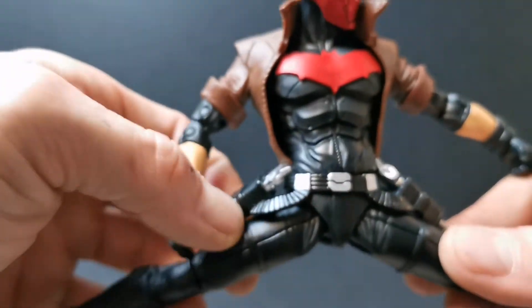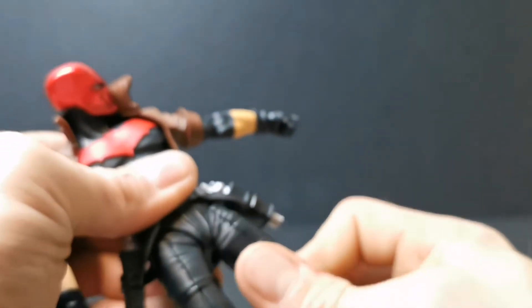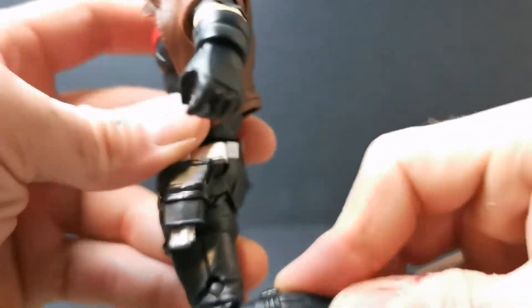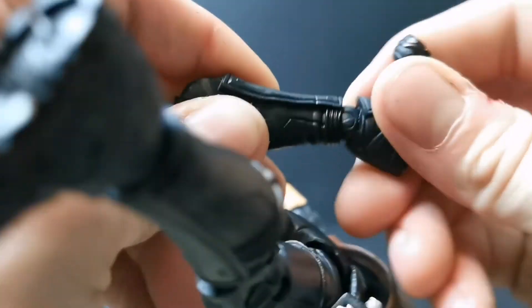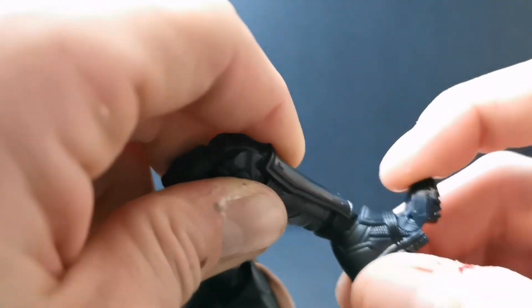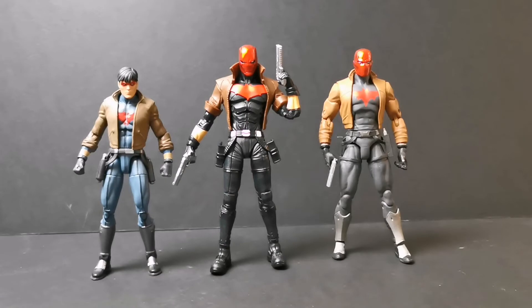The legs go out to the side. The holsters are quite soft so they move out of the way pretty handily. There's little to no thigh rotation, a small amount. Double-jointed knees click up and crunch up quite well. Then you've got the ball joint for the ankle that feels like it goes all the way around, and it wouldn't be McFarlane without the toe articulation.